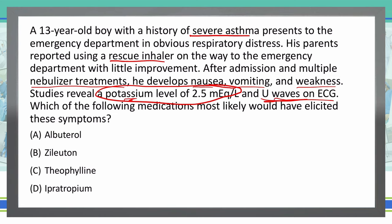So which one of these medications could cause low potassium? Well, albuterol is a short-acting beta agonist, and it does have a side effect of potentially causing low potassium, so I'm going to leave that one in. Zileuton is a leukotriene inhibitor, and it does not have any problems with hypokalemia, so I'm going to mark that one out.